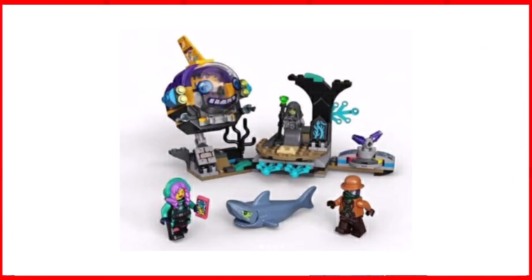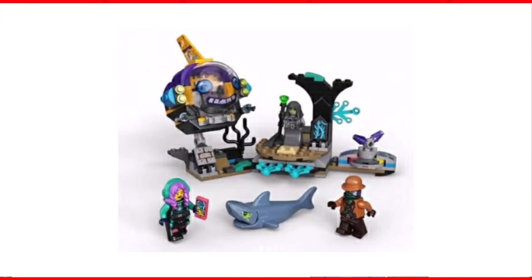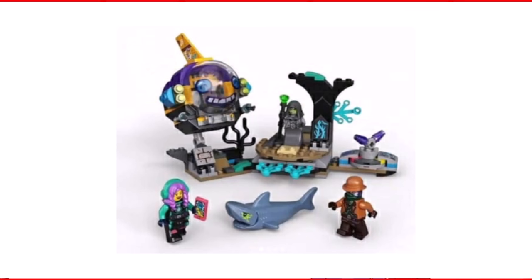So the first set is 70433 JB Submarine, and this is going to retail for £18, €20, and $20. It includes two minifigures.